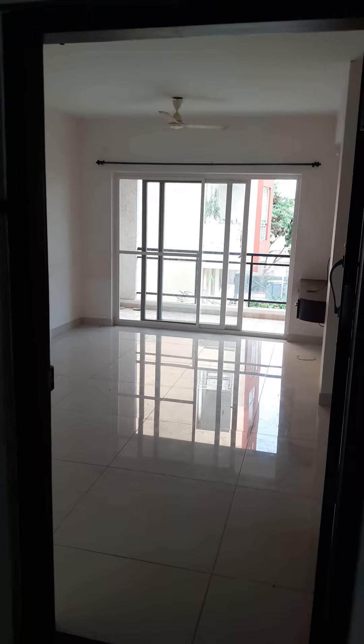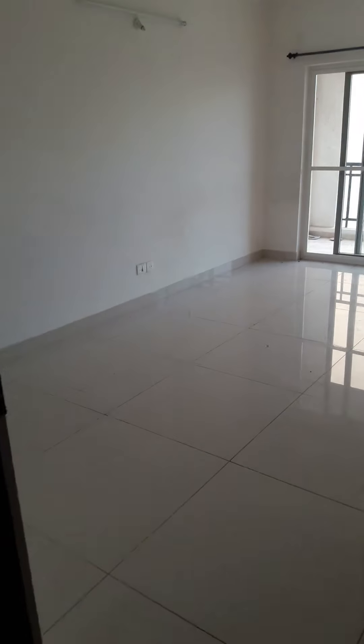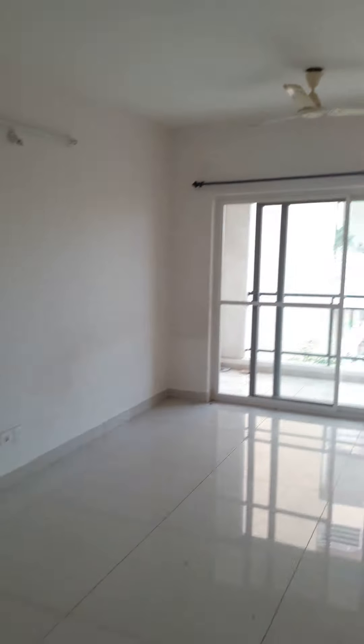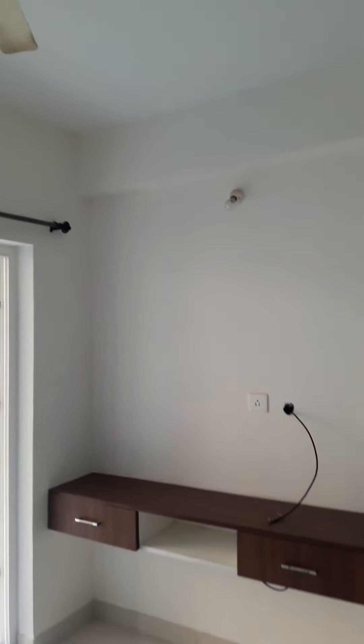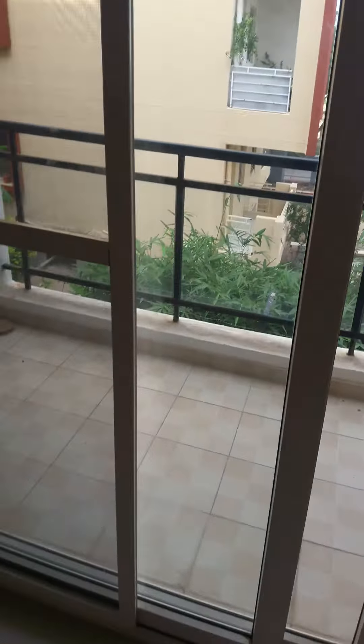Good evening. This is a 2.5 BHK in HBR layout. I'm entering the hall — that's the TV unit, and that's the balcony.